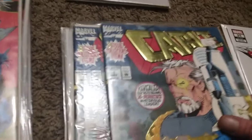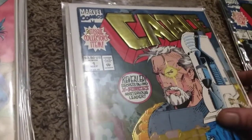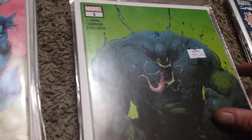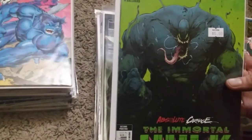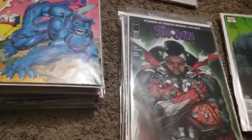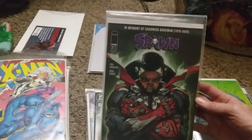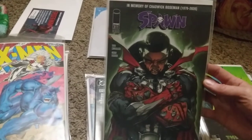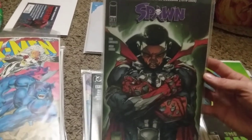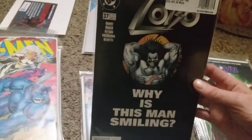Cable number one, another Cable number one, another Cable number one, and an Immortal Hope number one. There's what looks like an Absolute Carnage second printing. And Spawn 311 - that's the homage to the actor who played Black Panther and his unfortunate passing.